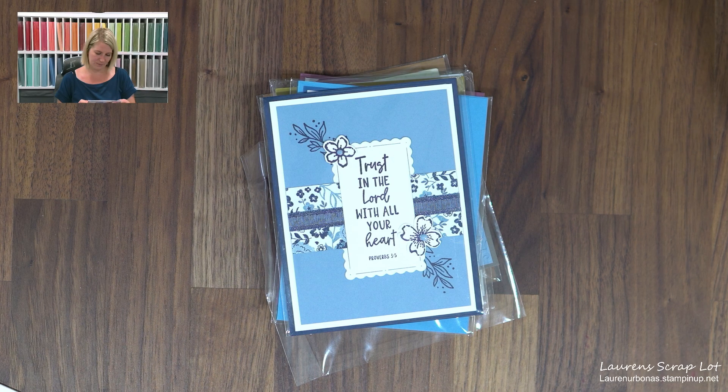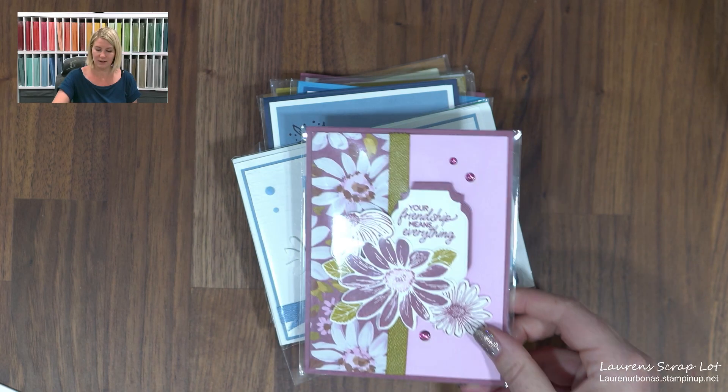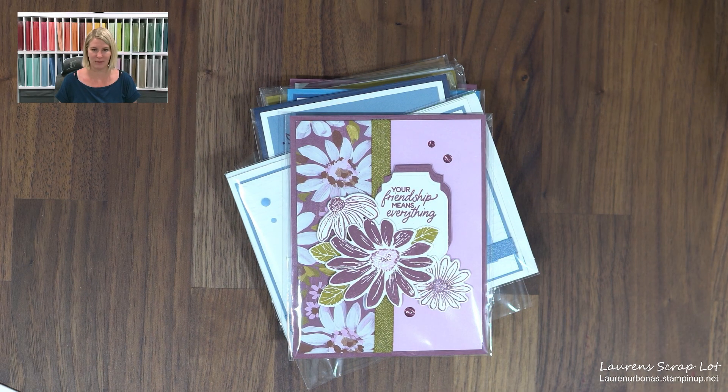This one is from Jacinthe Gunther Gauchier — I'm sorry I've just butchered your name, but you have a beautiful card. Loving the daisies — that's the other one we're using. This one is from Brenda Spregginger, another one with the daisies. So pretty.